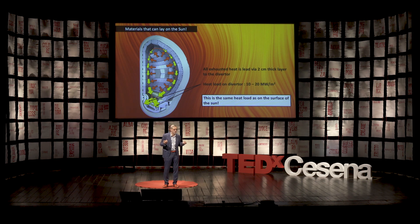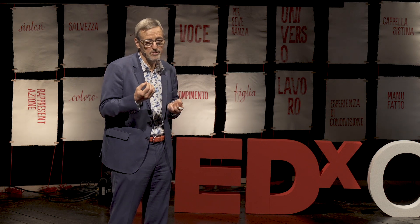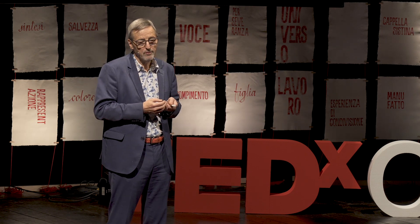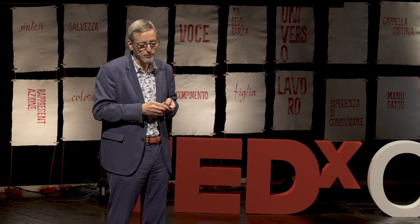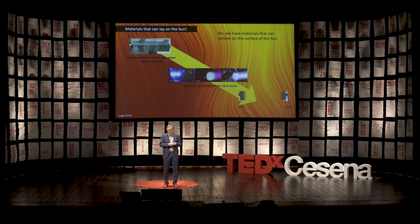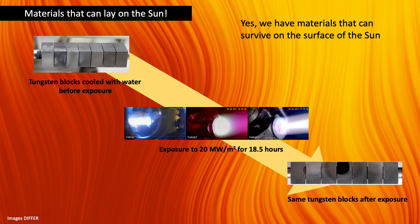For scientists, nothing is impossible — but it's very difficult. We can do it, and I will show you. We use for our high heat flux components — so for the divertor at the bottom — we use tungsten. Tungsten has a very high melting temperature of 3,000 degrees. You can see here in this picture a cooling pipe running right through the middle of these tungsten blocks. Now we are going to expose it to a heat flux similar to what we have in the sun — the same heat load. And this is what happened after 18 and a half hours: there's almost no damage. You see a little bit of black spots when we use a helium plasma, but for the rest it works. So we have the materials that can withstand the sun's heat load and can be used in the reactor.